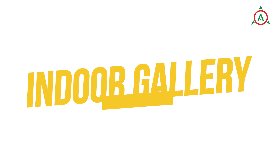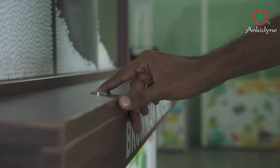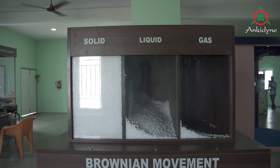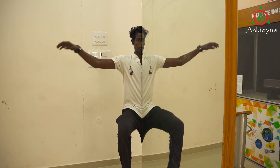Indoor Gallery: The indoor gallery showcases exhibits based on electromechanical principles and lets the child explore the world of electronics, optics and illusion.